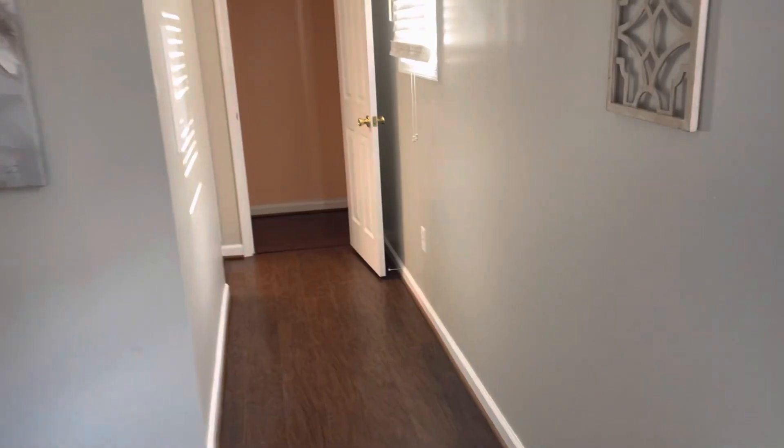Downstairs there's access to the attic — I'm not going up there. There's the master suite with some kind of berber-type flooring. A little step down into it. There's a closet with the breaker box right there.